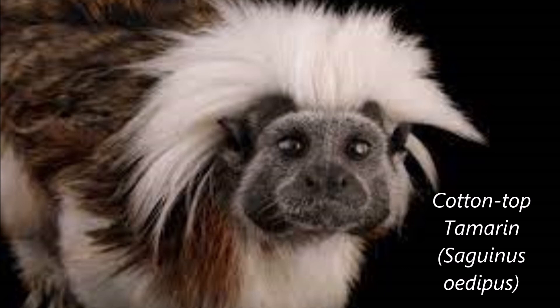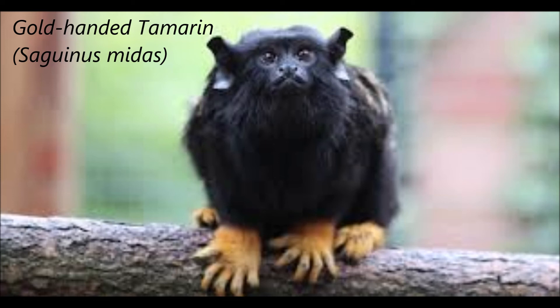The brains of tamarins are more complex than their relatives the marmosets, but less complex than the brains of other simian primates such as capuchin monkeys, old-world monkeys, or great apes. As I discussed in the rhesus monkey video, primate brains are denser in neurons than other orders of mammals, and the tamarin is no exception.